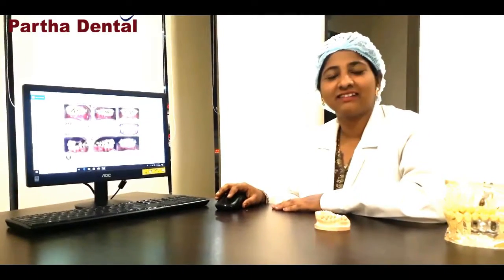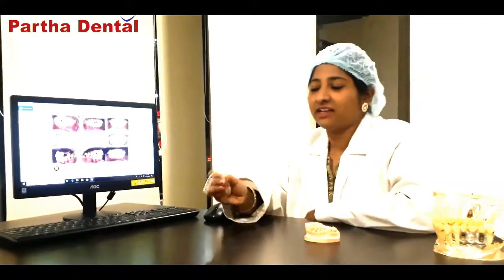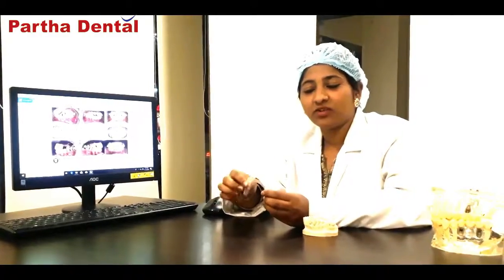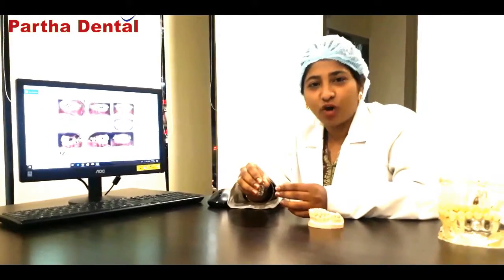This is Dr. Sheila from Partha Dental and Makajbiri. Today I am going to share with you about a latest advanced technology called clear aligners. Partha Dental has recently launched a good set of clear aligners. These are transparent trays placed on the tooth surface for the correction of crooked teeth, and they are naturally used for orthodontic purposes.